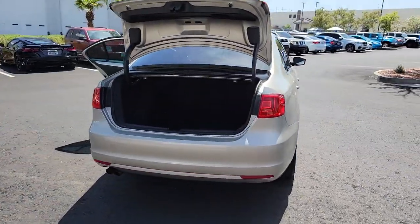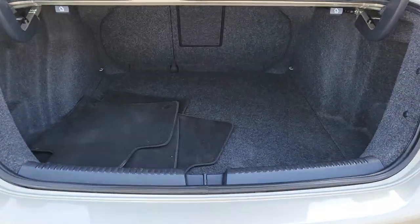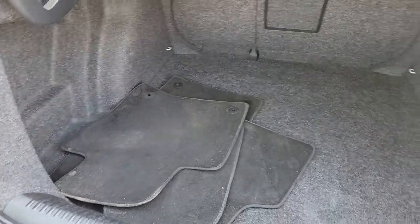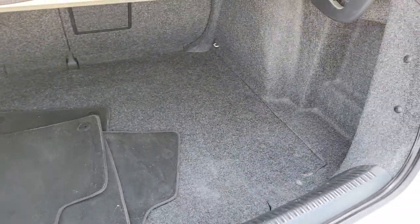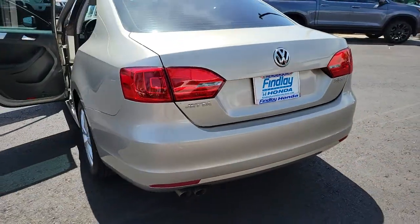This refined, compact sedan delivers delightful performance, while its driver-assist safety features help you protect your most precious cargo. Make every journey a pleasure in this comfortable, well-appointed Jetta. Come in for a fun and easy test drive. Our team will make it the best part of your day.